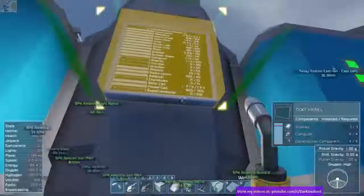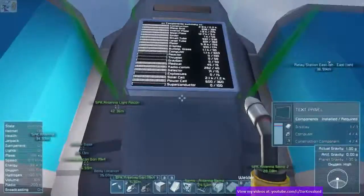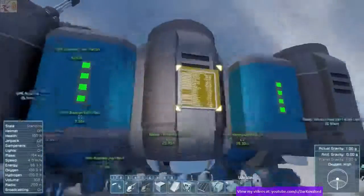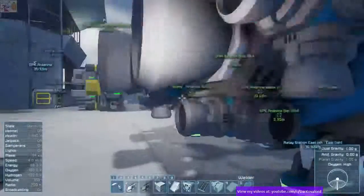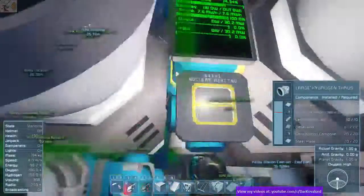For all of those who have no idea what we're talking about, we are going to be making a station in space. It's a magic station. Oh, you like my monitor setup? I'm showing people the numbers — numbers and graphic display. That's a progress bar right there. Engines, too.